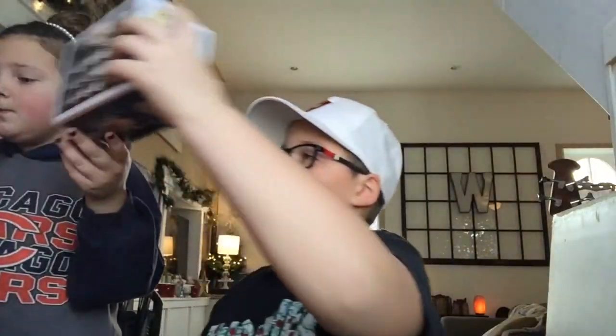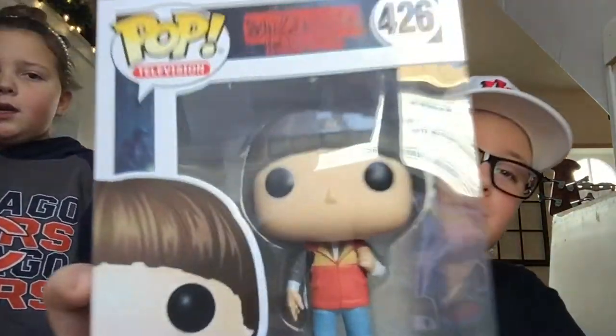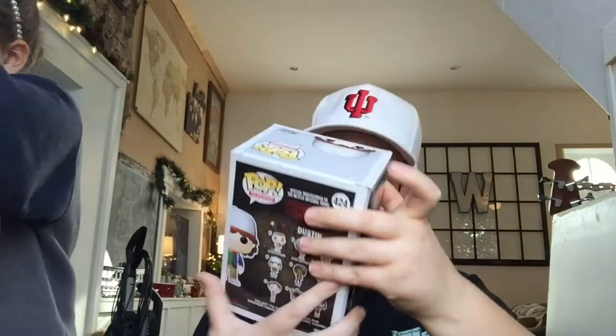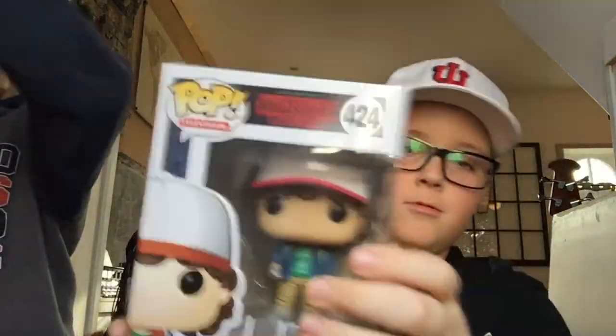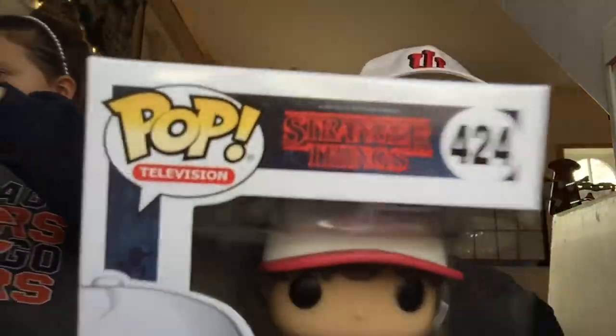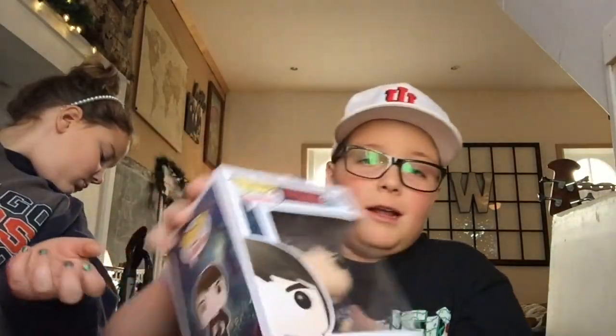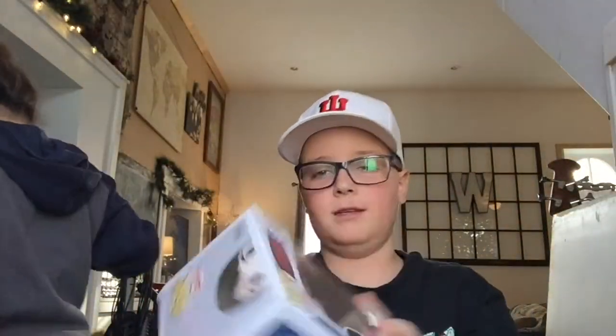We got this one at our local toy shop — most of these are from there. They had a buy-ten-get-one-free deal and we got this one that way. We have Dustin, the one and only, with his green shirt and signature hat. He's holding a compass — really cool.